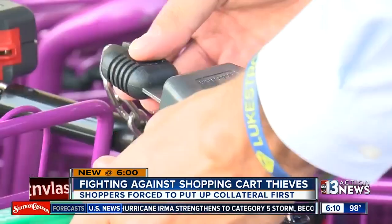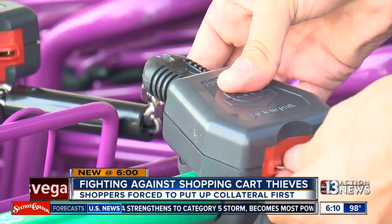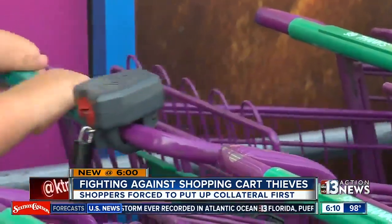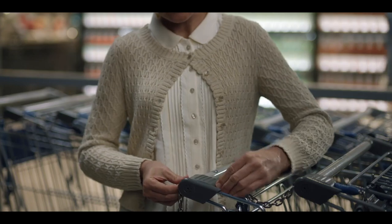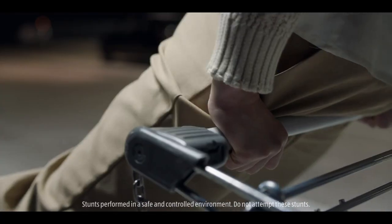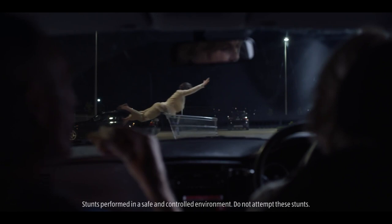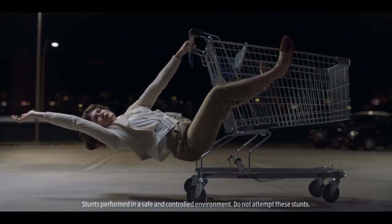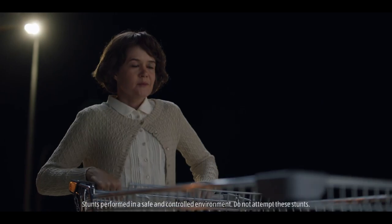Then when you return your cart to the corral, you get your deposit back, so you don't actually have to pay to use the cart. But what exactly is the point of inconveniencing customers like this? It's pretty simple, actually. When people return their own carts, Aldi doesn't need to pay someone to spend hours each day going around the parking lot collecting the stray carts like you see at almost every other grocery store. Bring the cart back and your quarter pops out.